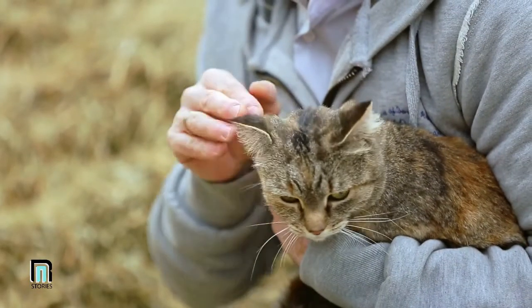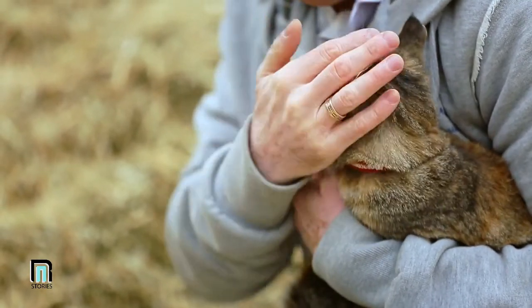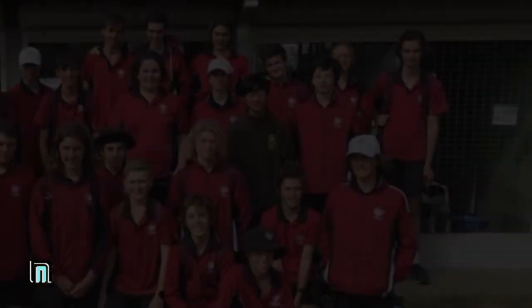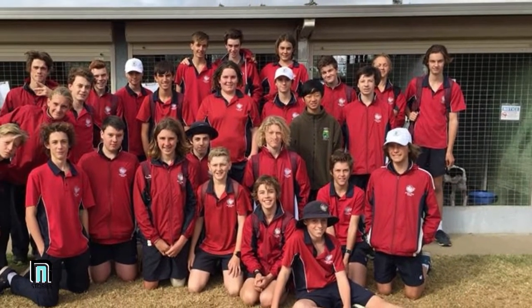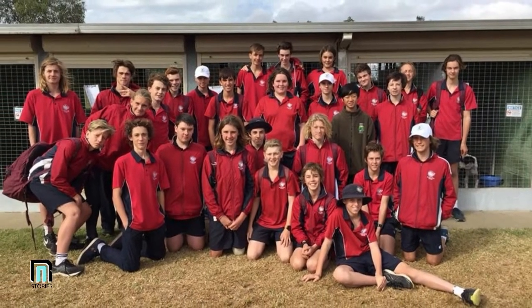People who rescue animals should be considered our furry friends' angels — it takes a special person to spend their days saving those that can't speak for themselves. Georgia Anderson holds animals in high regard and loves them so much she spends quite a bit of time volunteering at the Geelong Animal Welfare Society in Victoria, Australia. Over the course of her time with the organization, she's fostered hundreds of kittens and cats until they found their forever homes.